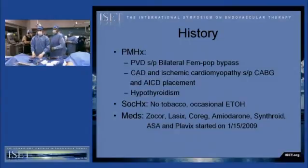His medications are significant for Zocor, Lasix, Coreg, amiodarone, and Synthroid. He was recently started on aspirin and Plavix on the 15th of this month.